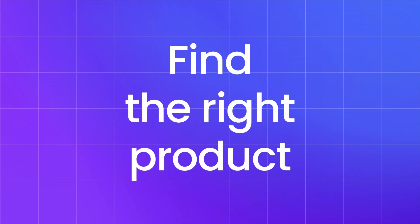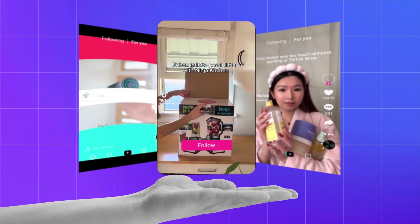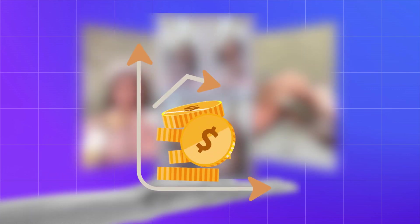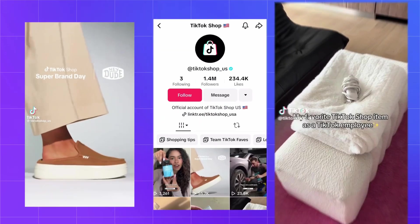First up, find the right product. Don't just push anything that pays. Find something you'd actually recommend, something that solves a problem and adds value. You need to build trust — that's what gets you sales. You can find great products on Amazon and, of course, TikTok Shop.